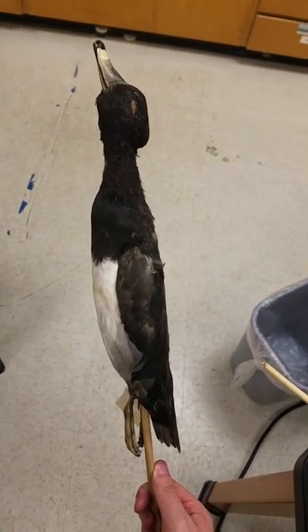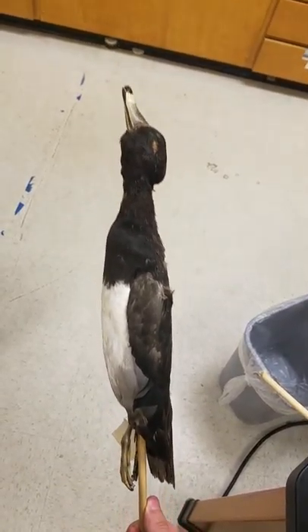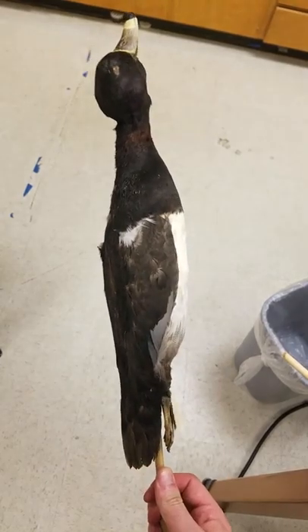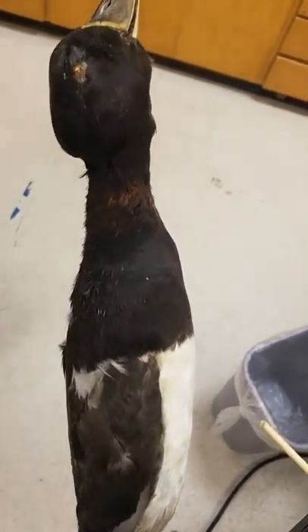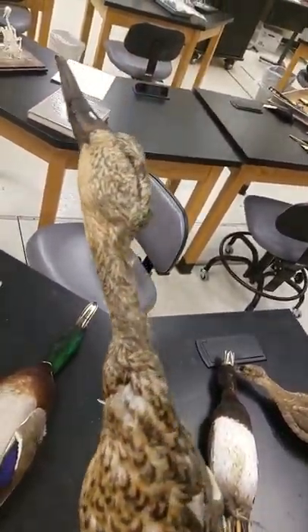Picking up where I left off, let's put some autofocus on there. Why do they call them ring-necked? I do not know — I guess because the neck is ringy.